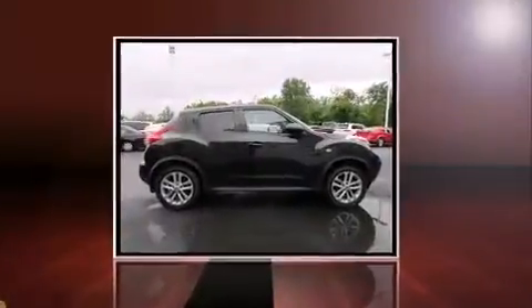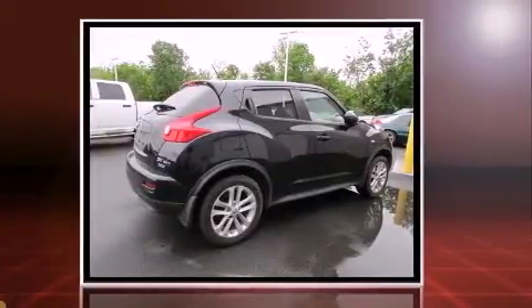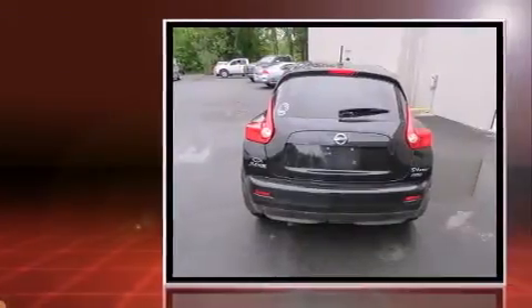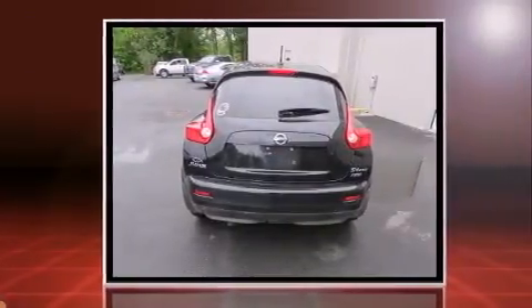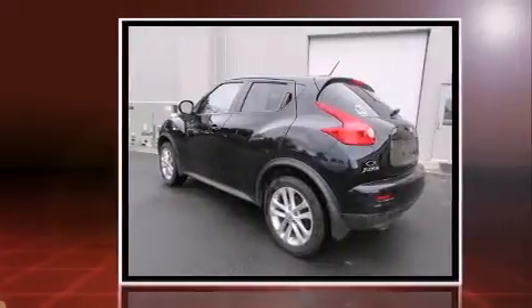With just over 30,000 miles on the odometer, this four-door sport utility vehicle prioritizes comfort, safety, and convenience. A turbocharger further enhances performance while also preserving fuel economy. Nissan prioritized fit and finish, as evidenced by a tachometer, variably intermittent wipers, a trip computer, and remote keyless entry.